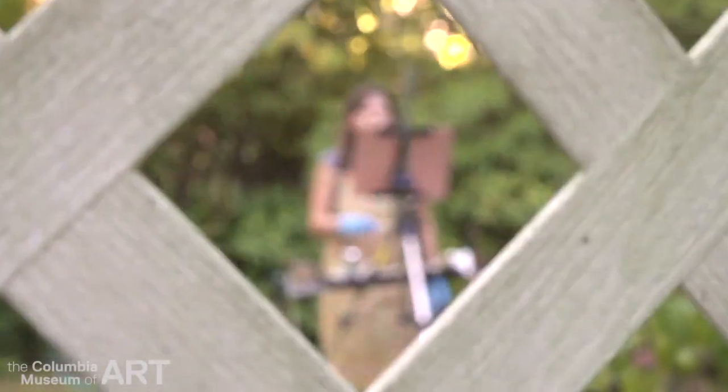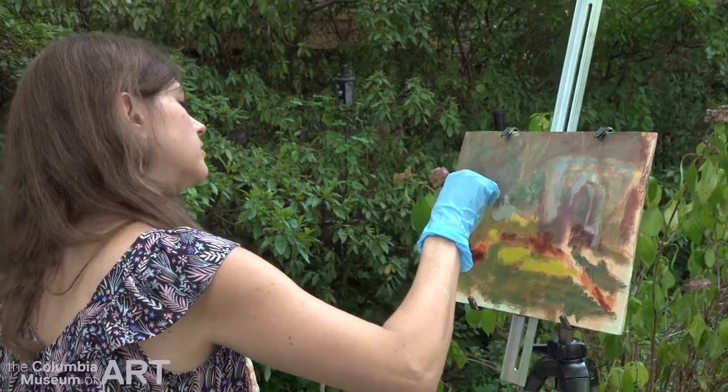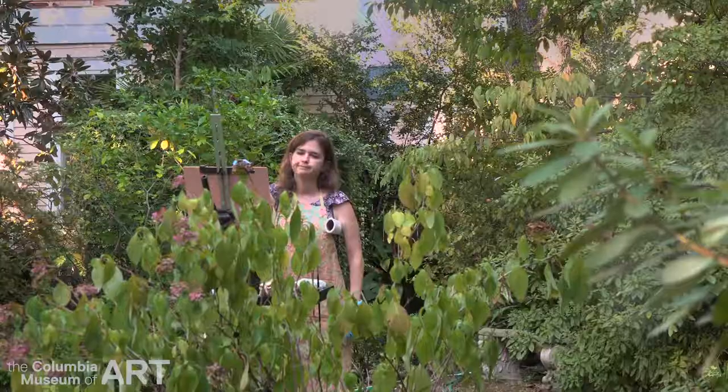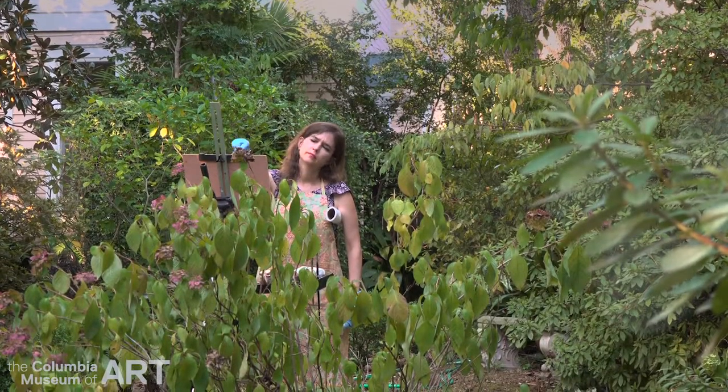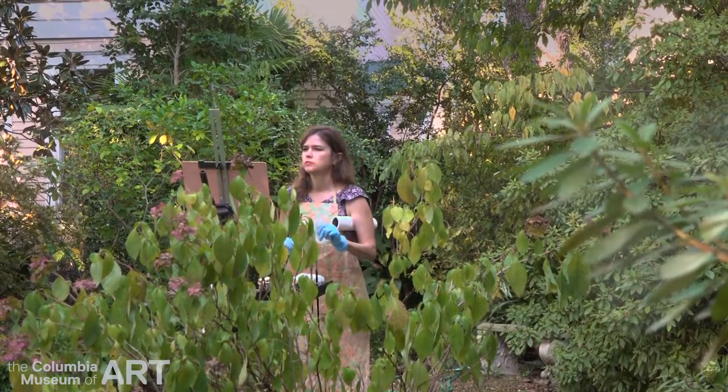Part of why I like it is I like taking little snapshots of history — just a little piece of time of what's going on right now. It's very exciting to me, to be honest.